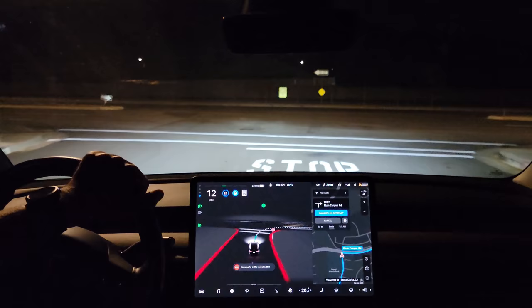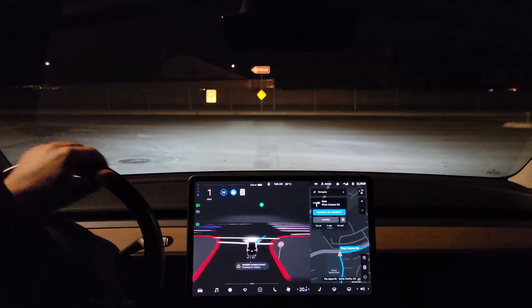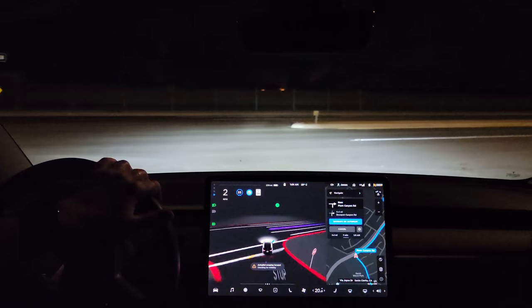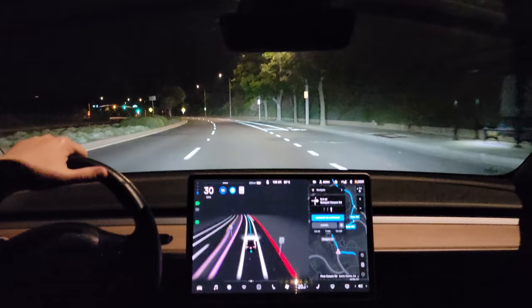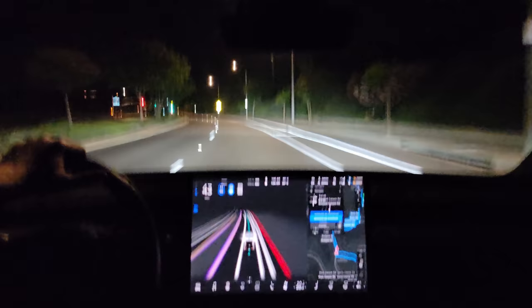Now turning right onto Plum Canyon Road. As a reminder, this is a beta and not a full self-driving software suite — this is navigating on city streets. It's one o'clock in the morning so it's pretty quiet. It's creeping forward; there's obviously no one coming from the left. Waiting to see when it makes the decision to go — it stopped for some reason because there is no traffic. I just gave it a quick tap of the accelerator to let it know it can proceed.